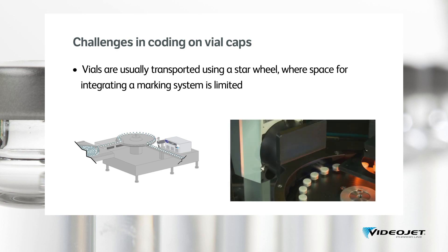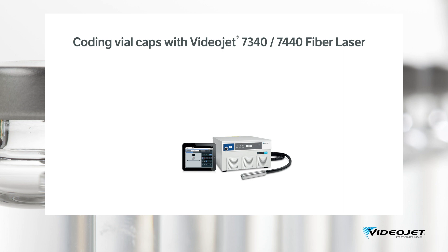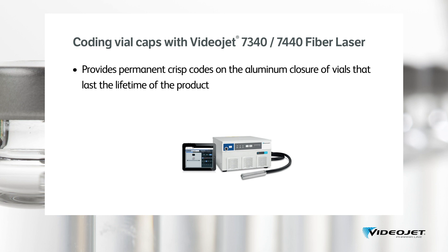Here is a short fragment of a star wheel configuration with laser marking of vials. Let's have a look together at what makes a fiber laser such a versatile marking system for vials. Fiber laser marking systems are designed to achieve permanent codes on robust, high-density materials or curved surfaces — a great match for aluminium vial closures and caps.